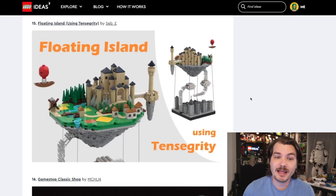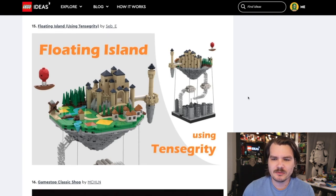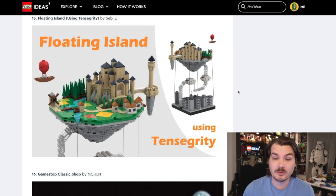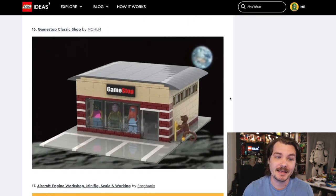This one is a floating island with the tensegrity — however you pronounce it — the floating building kind of thing. These were cool and very popular for a little while, but I don't know that LEGO would put one in an actual set because I don't know that they would be stable enough. Still beautifully made. I love the micro scale stuff, I love the little floating ship there. It's just kind of steam punky and I like it.